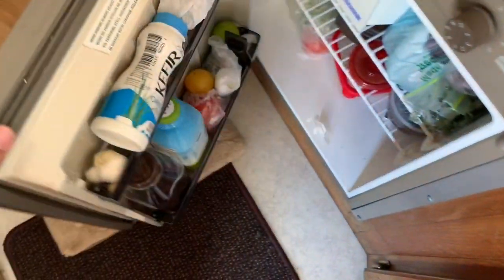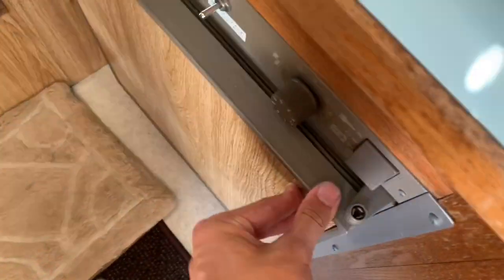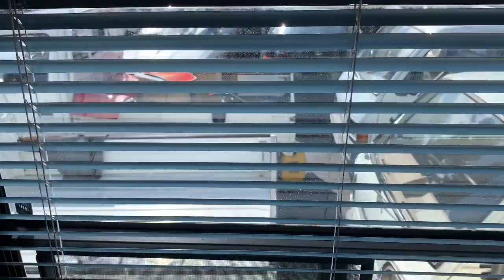You also have a refrigerator down here. You've got your window here — it's a nice center space for cooking and getting a view out the side depending on where you park it.